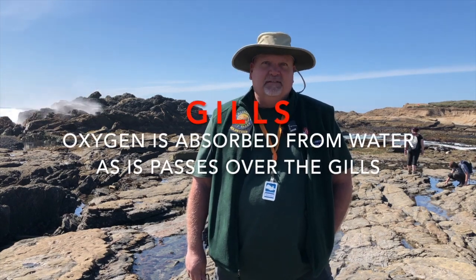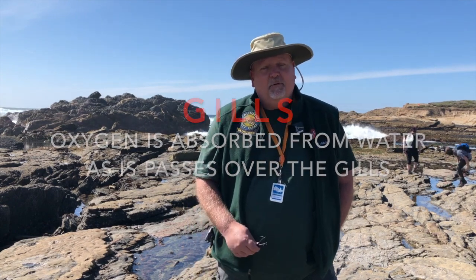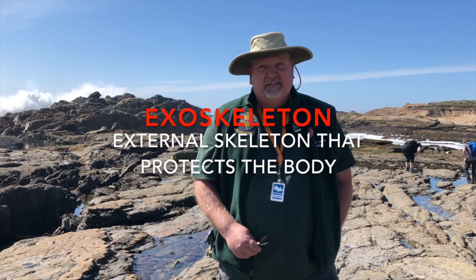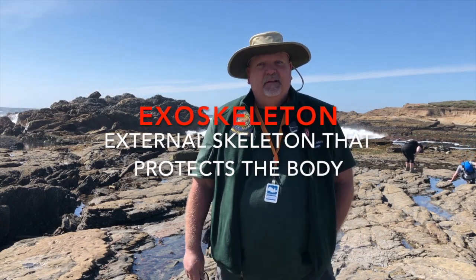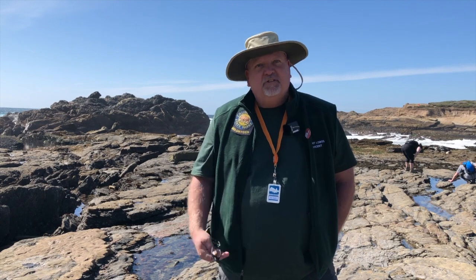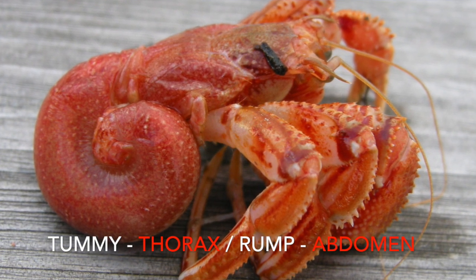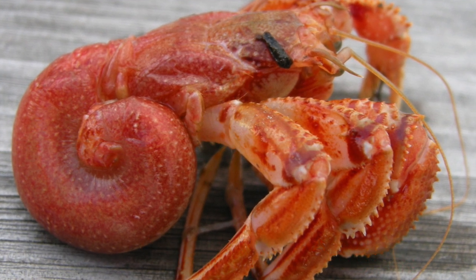Hermit crabs have gills, which allow them to breathe underwater, just like a fish does. They can survive outside of water for a short amount of time, as long as they keep their gills wet. Hermit crabs have what's called an exoskeleton — that hard shell we talked about earlier. It protects their body. You and I don't have an exoskeleton; our bones are on the inside of our body. Hermit crabs have a problem, though: their exoskeleton doesn't cover their entire body. Their tummy and their rump are soft, and that makes them vulnerable to predators.